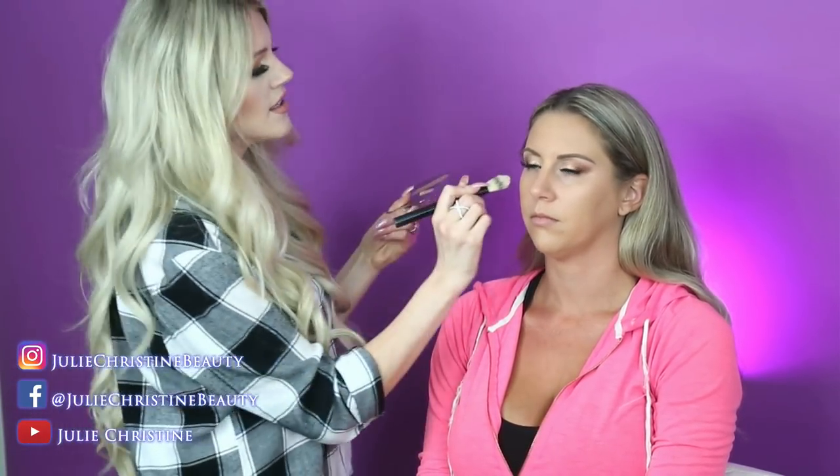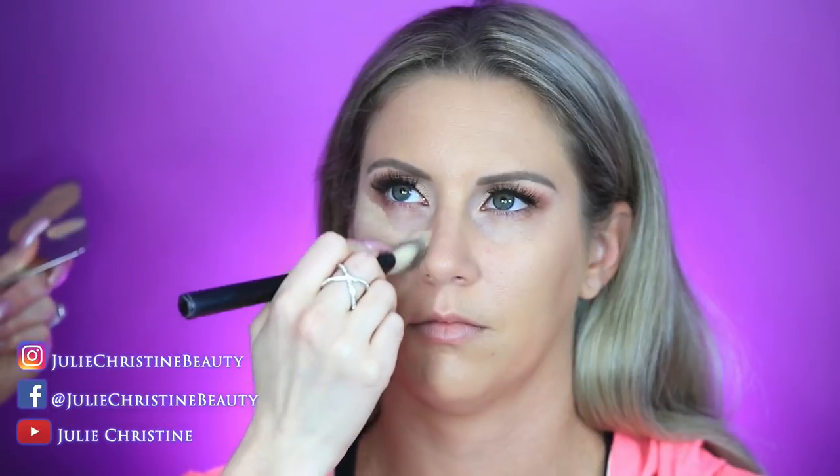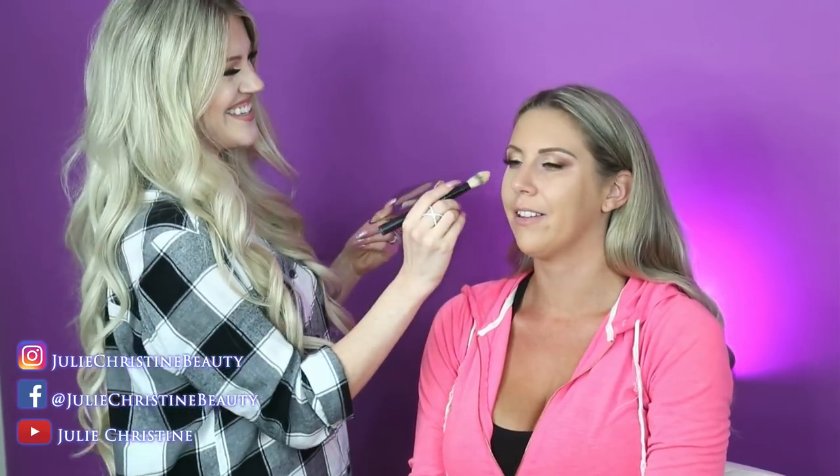This is the Tarte Shape Tape concealer. I always draw a triangle under the eye and go about a half shade lighter just to brighten that area — unless someone has bags under their eyes. If they have bags, going lighter emphasizes them. Some people have bags some days and not others, so if it's a bag day, don't go lighter.